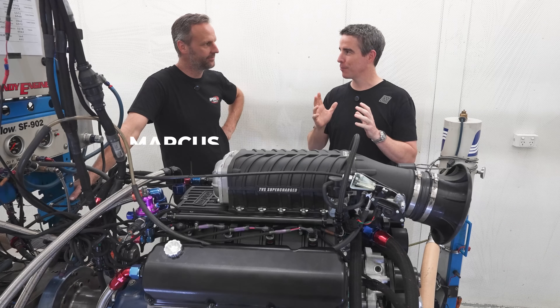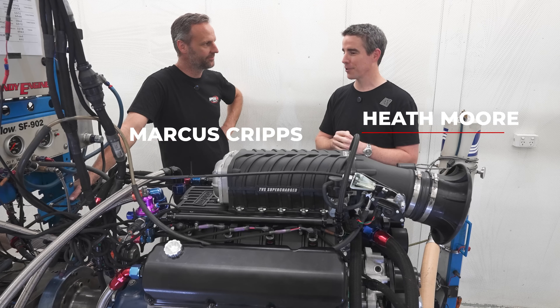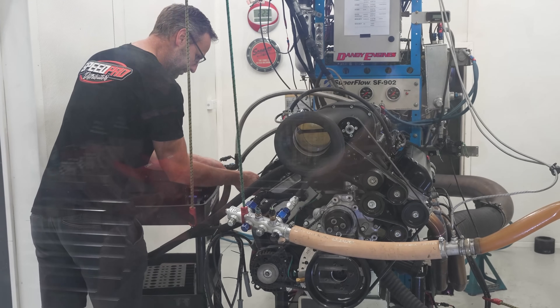Marcus, it's great to get together finally. We've been working on this engine combination for a little while, but your business, SpeedPro Distributors, has got a long history in Melbourne and Australia, much like Harrop, supporting racing of all sorts.